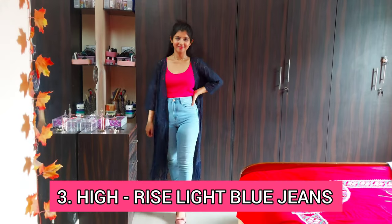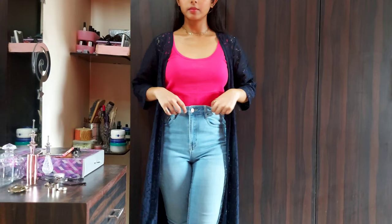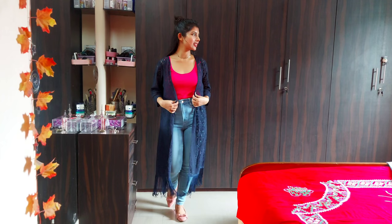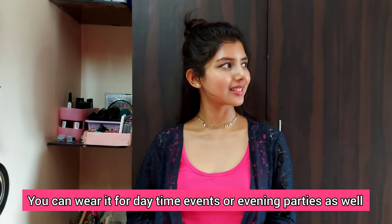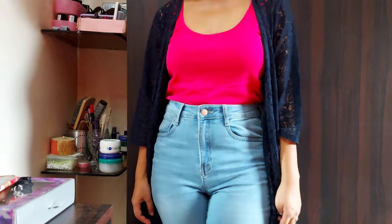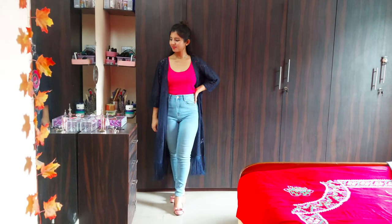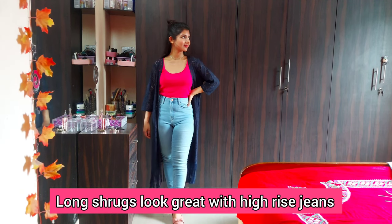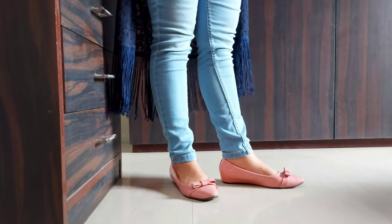Next is a pair of high-rise light blue jeans. This type of jeans you can consider for occasional wear, as light-colored jeans looks more dressy compared to the darker versions. Mine are from Bare Denim, which is a very budget-friendly brand. You can wear it for daytime events or even spice it up for evening parties. I styled it with a bright pink tank top and a blue lace long shrug. Long shrugs look great with high-rise jeans. I wore some golden jewellery and completed the look with a pair of nude pink bellies.